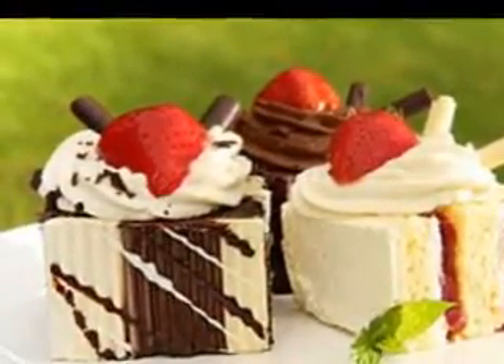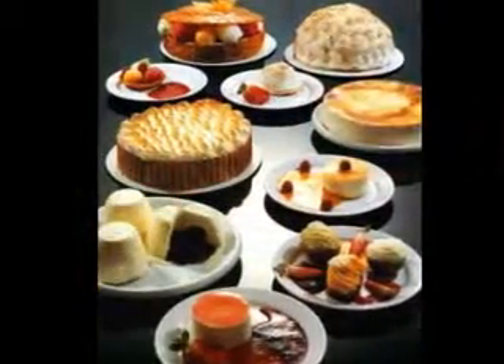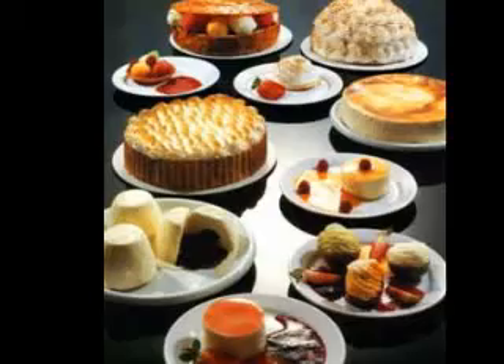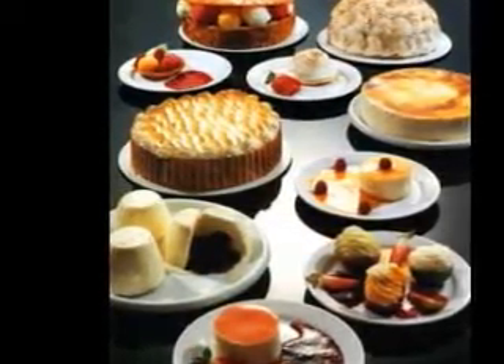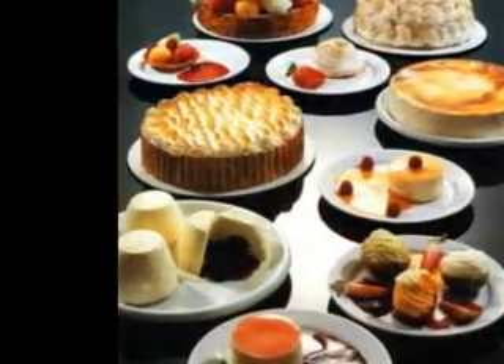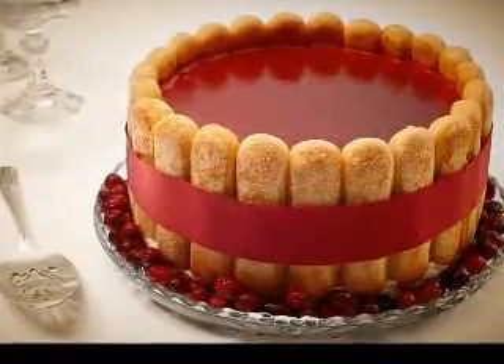A nice way to become more familiar with no-bake desserts is to try out a few jello recipes. Jello is hard to mess up, as long as you follow the directions on the package or in the recipe you are making. Plain jello is simple to make — you just have to combine the jello powder with hot water, add cold water, mix it well, and let it set. That is absolutely all there is to it.